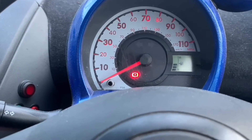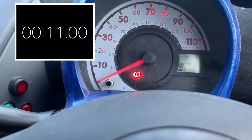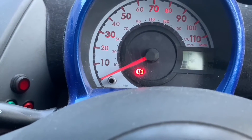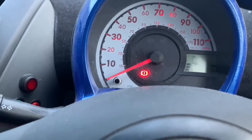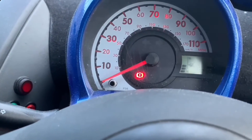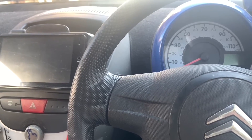So that is the 0-60. I haven't watched the footage back yet but I reckon nine seconds, maybe nine and a half. I don't know exactly, but it was fast. Let's have another go and see if we can do any better.